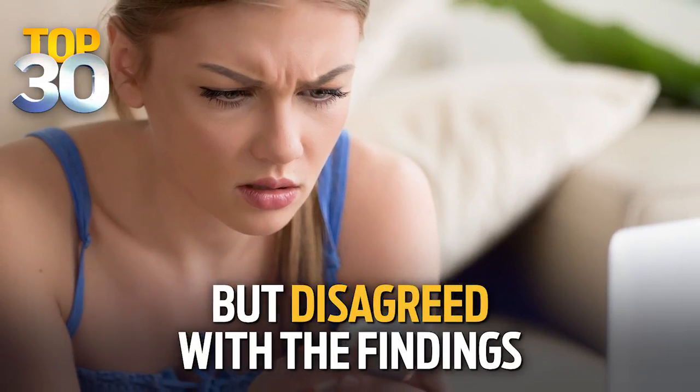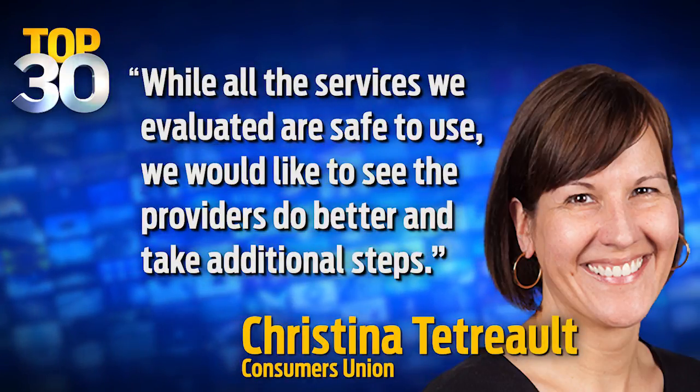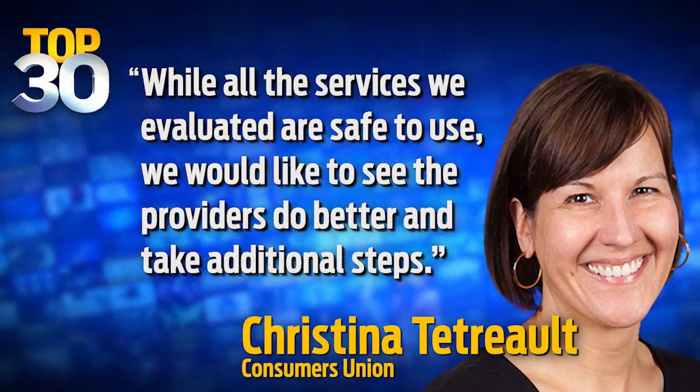The company criticized the study. One expert from Consumer Reports said that while all the services we evaluated are safe to use, we would like to see the providers do better and take additional steps.